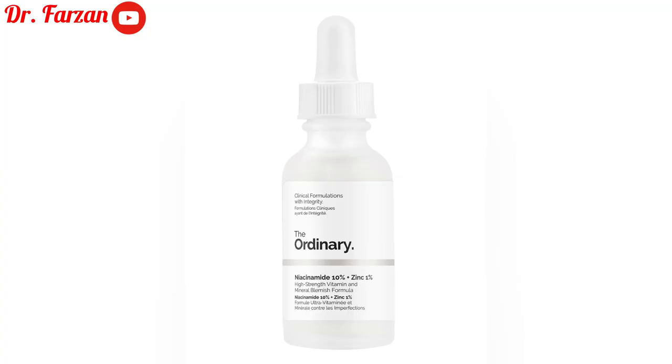The last product is The Ordinary Niacinamide 10% + Zinc 1% Solution. This one is good for every skin type — whether you have oily skin or dry skin, you can use it. For sensitive skin, I recommend the niacinamide option; it's better than the rest. If you can find this product at a lower concentration, that would be great for sensitive skin.